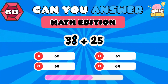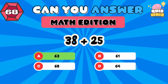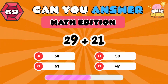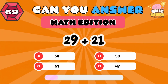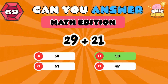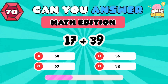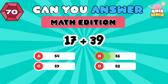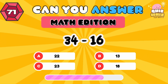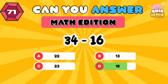38 plus 25. 63. 29 plus 21. 50. 17 plus 39. 56. 34 minus 16. 18.